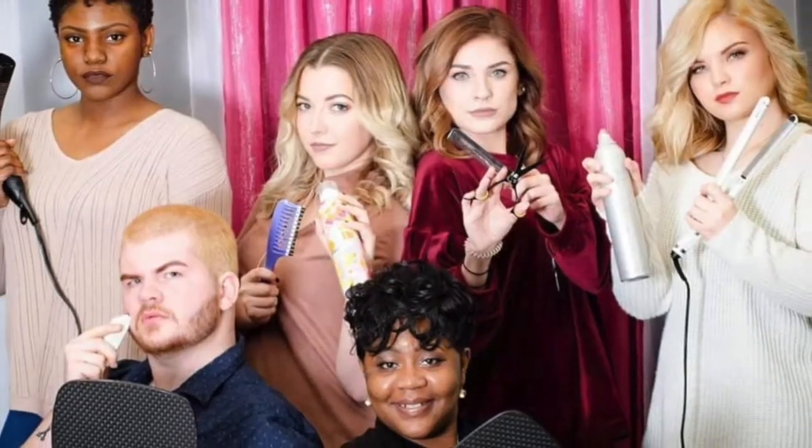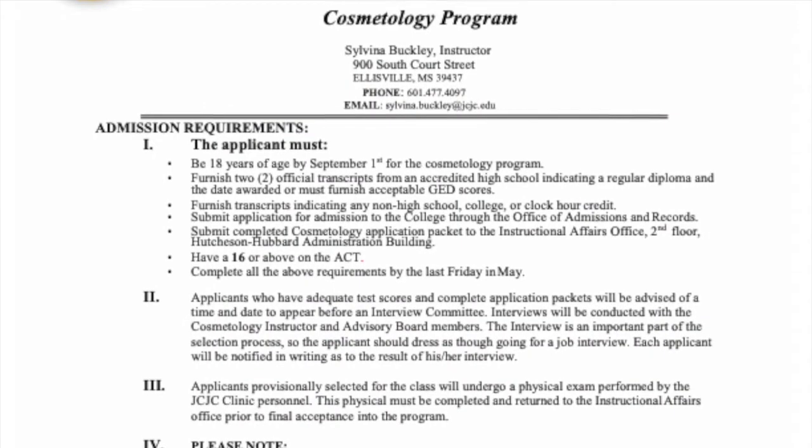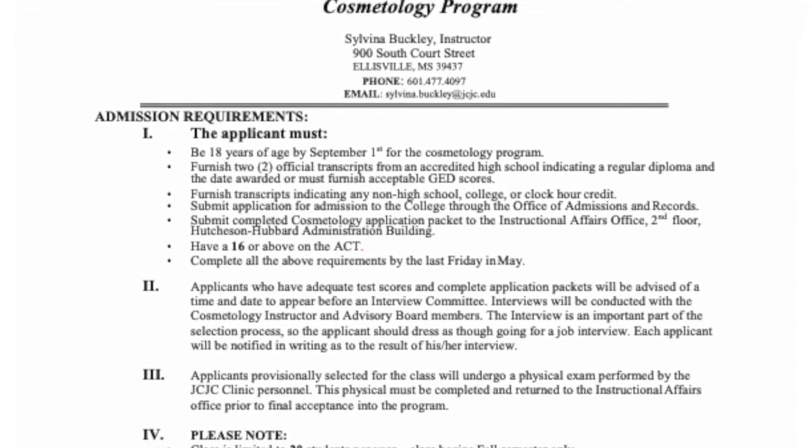I know you've been wondering how in the world can I be a part of Jones Hospitality program. Well, go to our website, click on Programs, click on Career Technical, and select Hospitality. From there you will see our admission requirements.